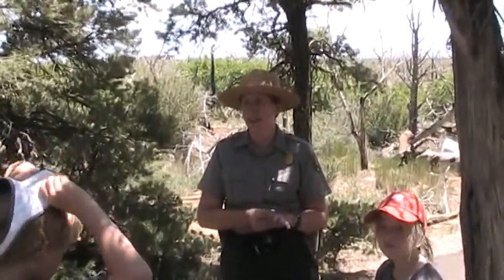The Ancestral Puebloans did live in the Mesa Verde area from about 550 to about 1280 AD — just over 700 years.